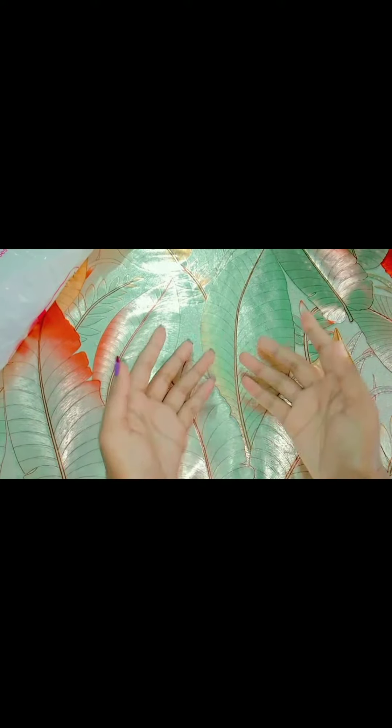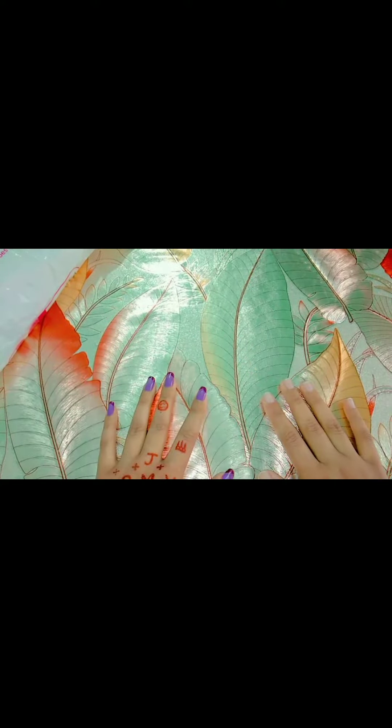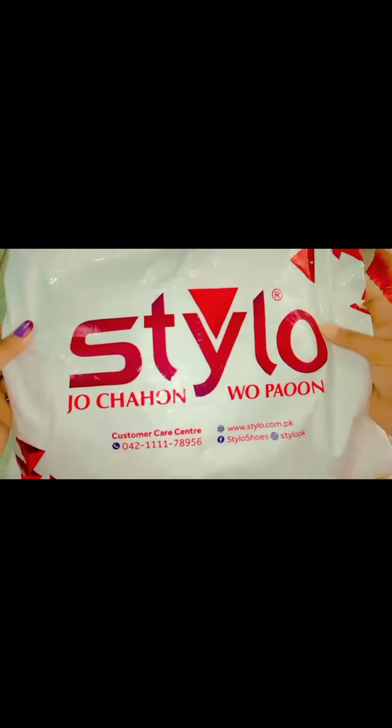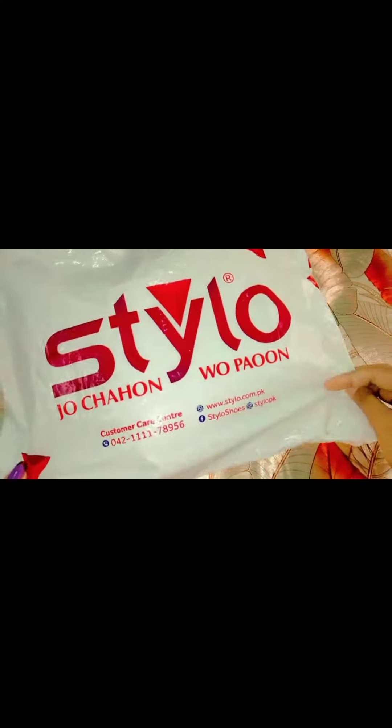Hey everyone! Welcome to my channel Random Vibes. So today we are showing what we are showing in Random Vibes — I just ordered something from Stylo. What I wanted was to open it and show you. Let's start.